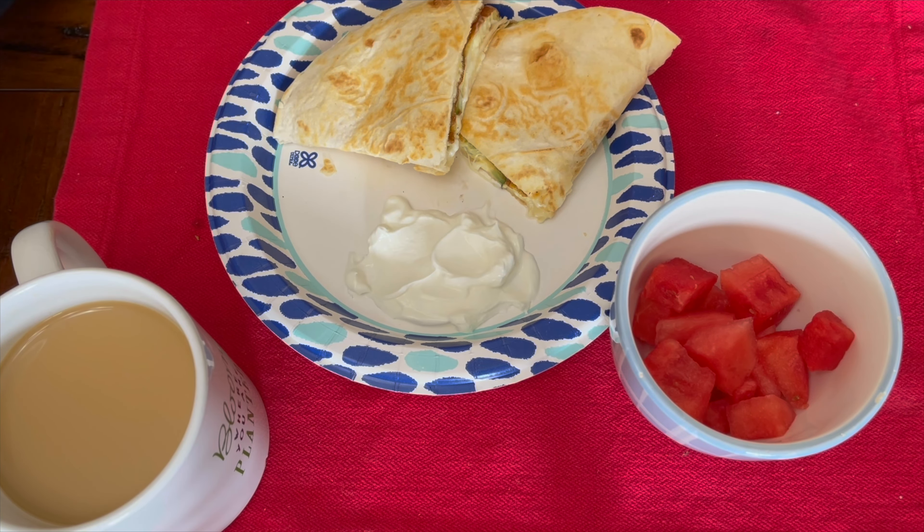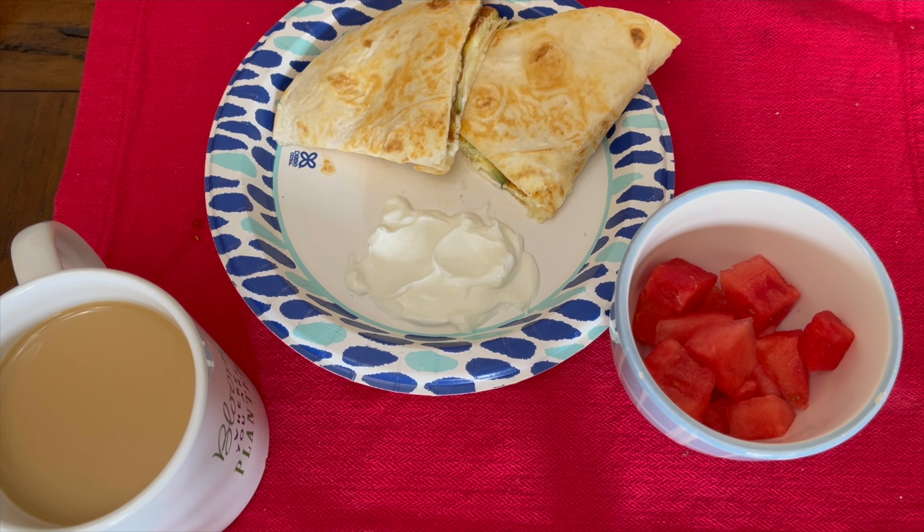So it's 21 grams of carbs and 45 grams of protein — I think that's really good. So I'm going to sit down and enjoy this breakfast and stick around to see what I'm having for lunch.